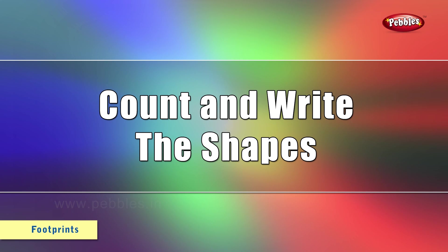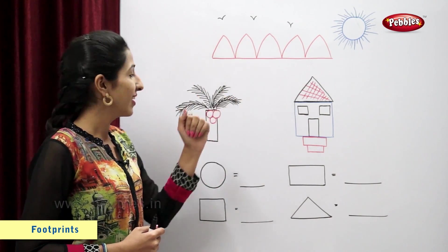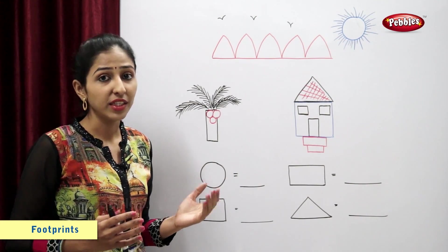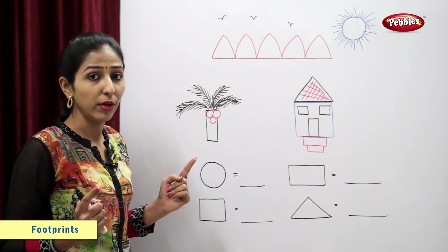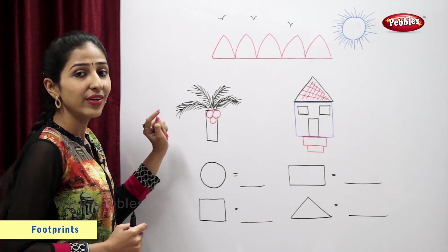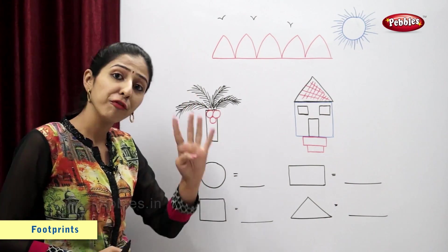Let's count and write the shapes. I have drawn a scenery. It has mountains, a coconut tree, a house and a sun. So now let's count and write the number of shapes. Circle. Let's count the number of circles. 1, 2, 3, 4. So there are 4 circles.